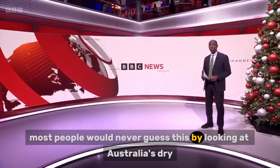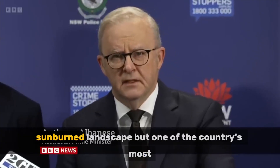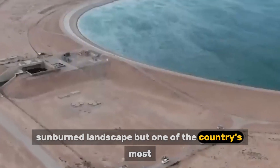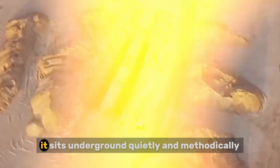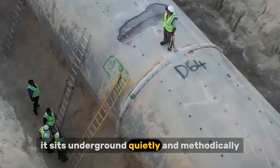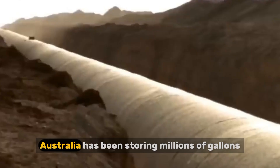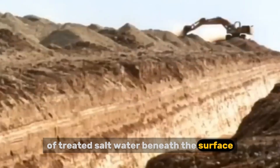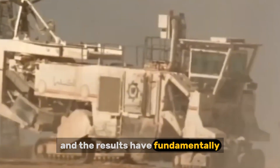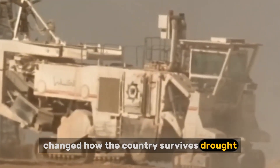Most people would never guess this by looking at Australia's dry, sunburned landscape, but one of the country's most important water reserves is completely invisible. It sits underground. Quietly and methodically, Australia has been storing millions of gallons of treated salt water beneath the surface, and the results have fundamentally changed how the country survives drought.